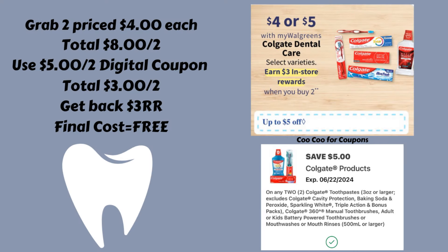Next up we have a deal on the Colgate dental care — the ones that are priced four or five dollars. They are going to be buy two and earn a three dollar register reward. So you can grab two of the ones that are four dollars each, for a total of eight dollars for two.